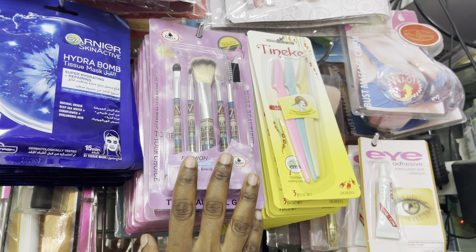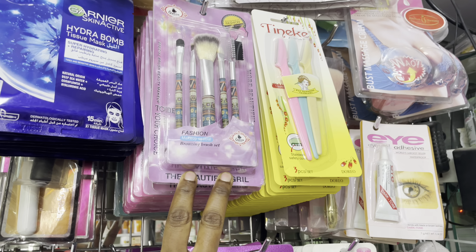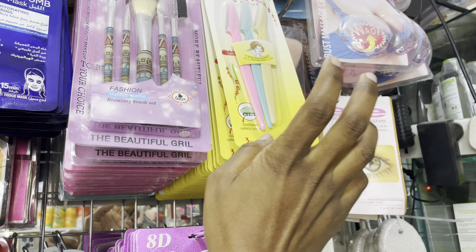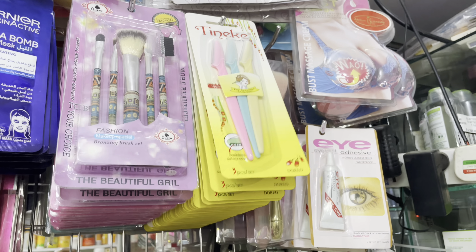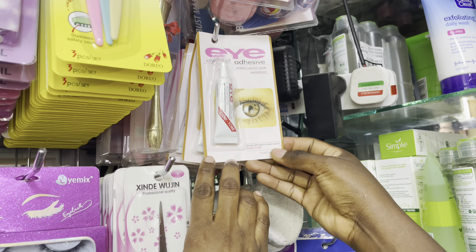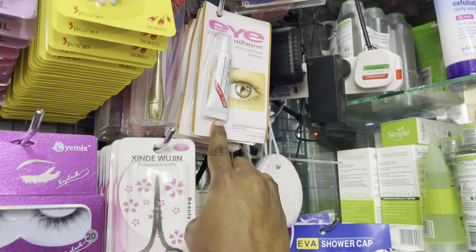We have small makeup brushes going for 150. We have tinkle eyebrow shaper brushes going for 100 bucks, and lash glue going for 50 or 100 bucks.